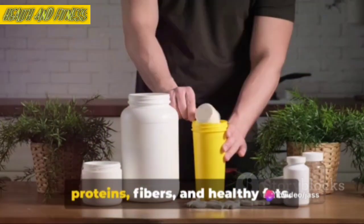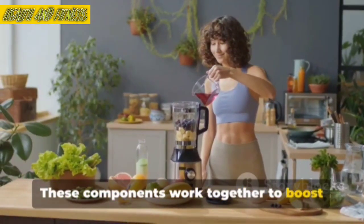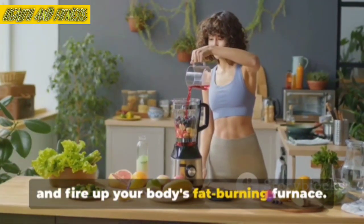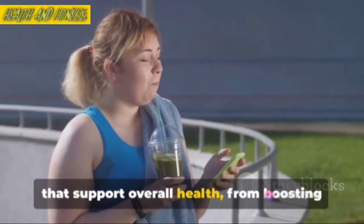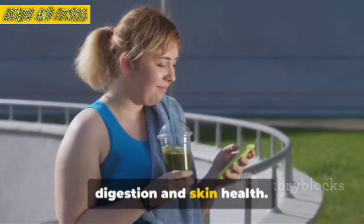The secret lies in the balance of proteins, fibers, and healthy fats. These components work together to boost your metabolism, keep you feeling full, and fire up your body's fat-burning furnace. But the benefits don't stop at weight loss. These shakes are packed with nutrients that support overall health, from boosting your immune system to promoting better digestion and skin health.